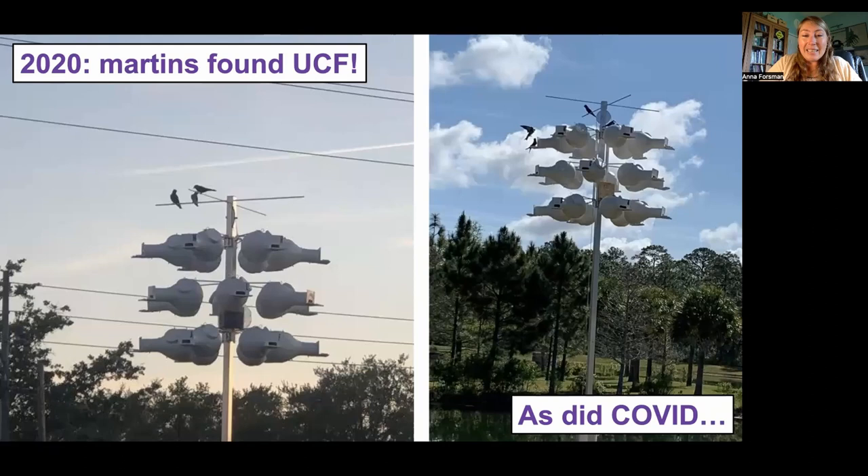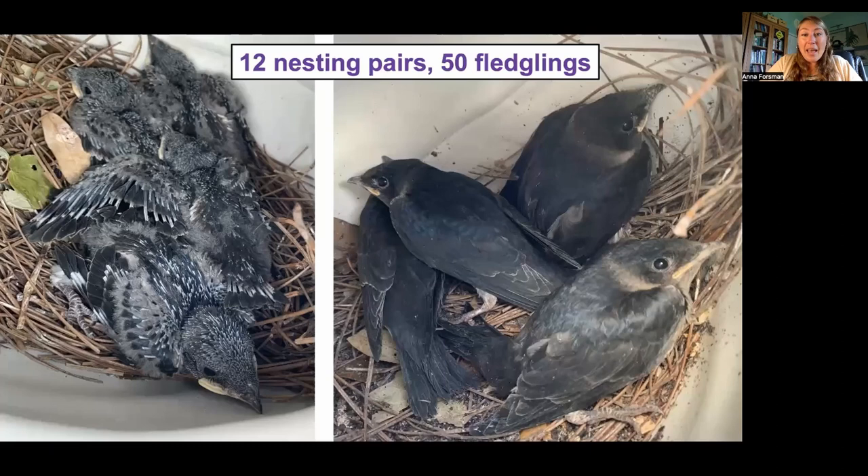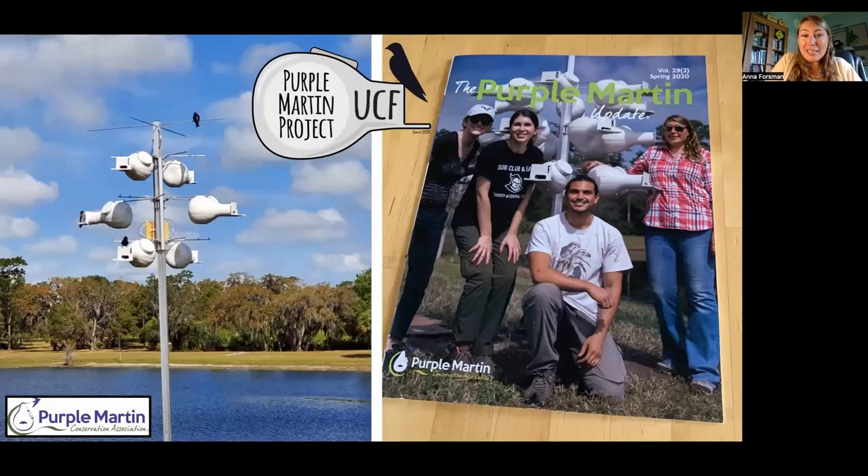The students unfortunately didn't end up coming back after spring break. So the 2020 field season was very limited and disorganized to say the least. However, we were still able to attract 12 nesting pairs and ended up with a total of 50 fledglings, which we thought was very exciting. We weren't sure whether we were going to be able to get any birds at all, so we thought it was a great start to the UCF Purple Martin project.